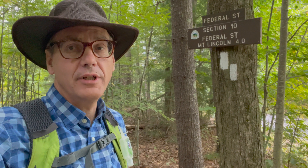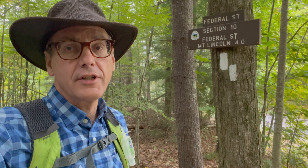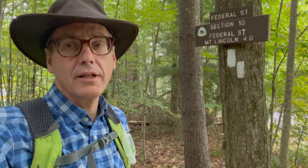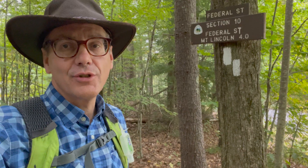We're here in Belchertown, Madison, Federal Street, and we're picking up the road walk section, which is about two, close to three miles of road walk on the southern end of Section 10 of the NET Trail.